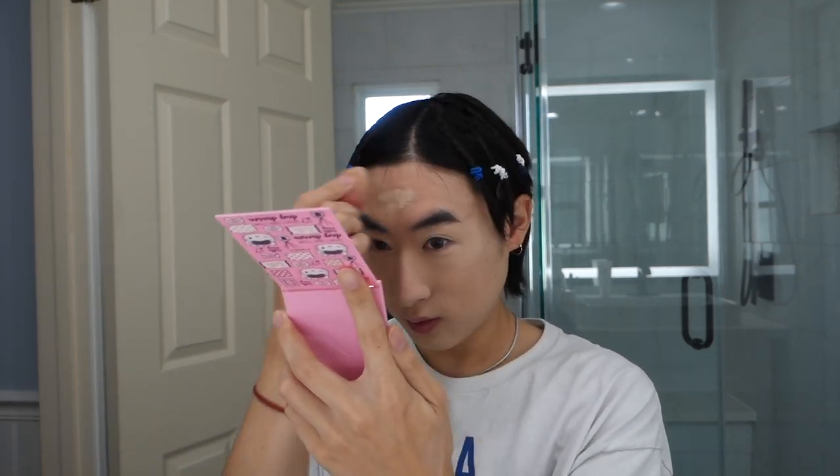I put concealer in a spot and it's really not covering up well. My only fear for makeup is looking patchy and cakey — that's literally my fear. I think it's getting blended though; I can't really tell.